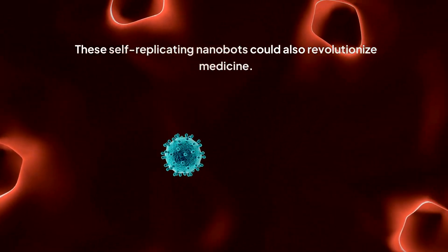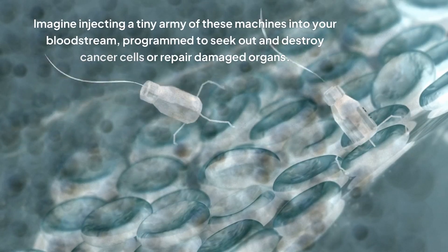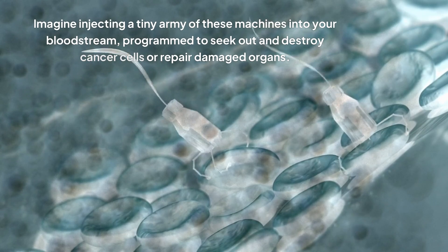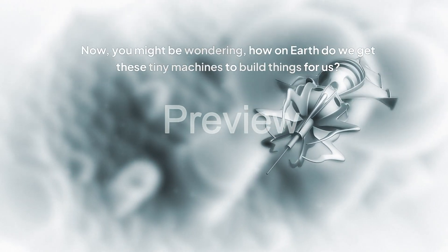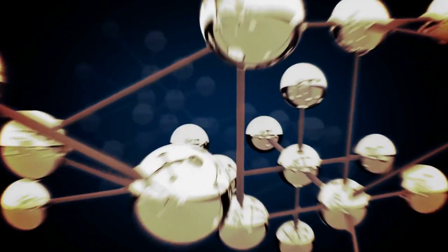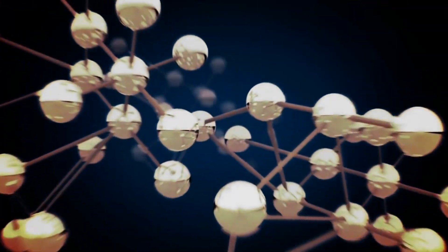These self-replicating nanobots could also revolutionize medicine — imagine injecting a tiny army of these machines into your bloodstream, programmed to seek out and destroy cancer cells or repair damaged organs. The possibilities are truly mind-boggling. While this technology is still in its early stages, the potential benefits are so significant that it's capturing the imagination of scientists and futurists alike. The secret lies in the fascinating world of self-assembly — a process where molecules or nanoscale components spontaneously arrange themselves into ordered structures, guided by their physical and chemical properties.